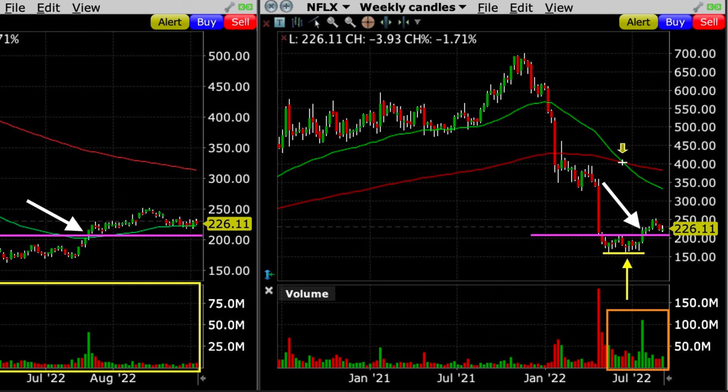Notice at the yellow arrow on the right weekly chart that six times over the previous several months, when Netflix declined to around $170, buyers came in with enough strength to provide support. With it now breaking out above previous resistance — and knowing that previous resistance tends to turn into support — I felt comfortable taking a bullish position in Netflix.